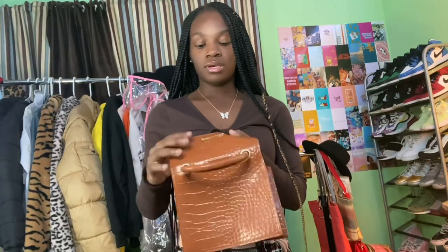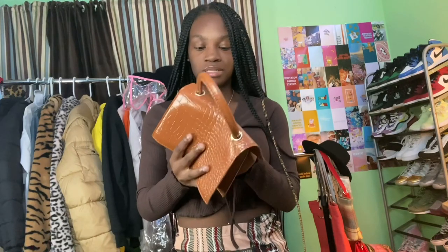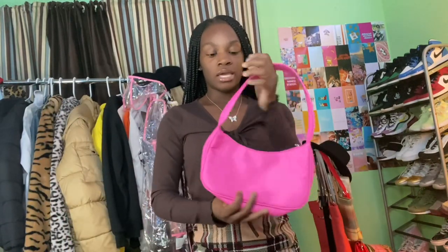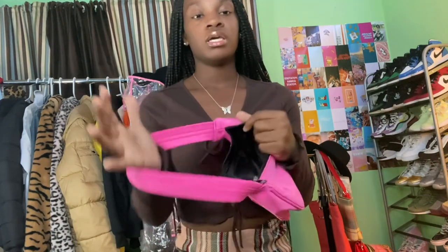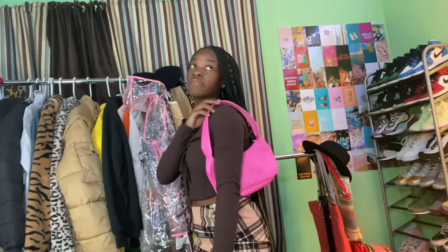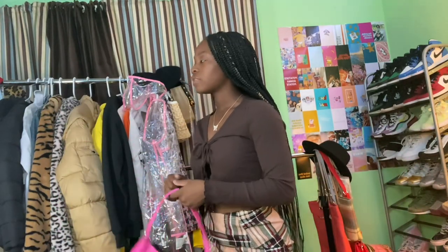The next purse reminds me of one of those designer purses — I won't say which one — but it's also really flimsy. I wasn't expecting it to be like that; it says something on the front. The last purse I got is this pink baguette purse. It's really cute too. I'm trying to expand my color range of purses and I have almost every color now, so I'm sure I'll find something to wear with it.